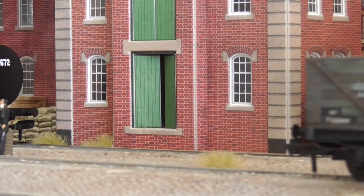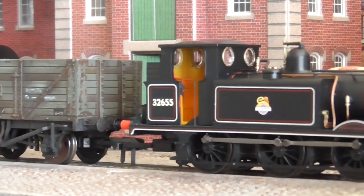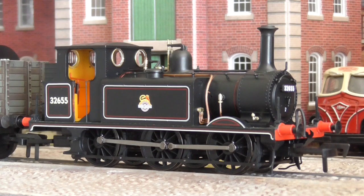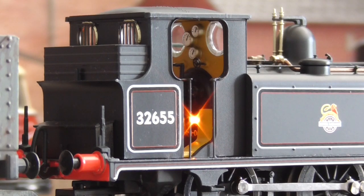The model features a diecast chassis and running plate, 5-pole motor, flush glazing, detailed cab interior, and a factory-fitted speaker for easy DCC sound installation. The model also boasts an impressive firebox glow which even operates while stationary under analogue control.